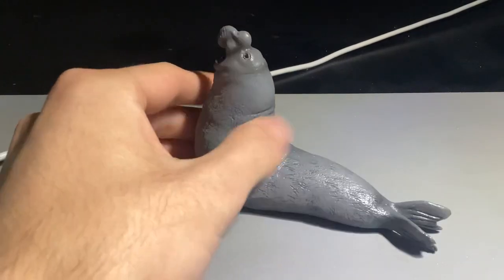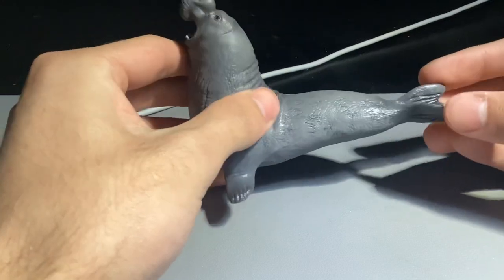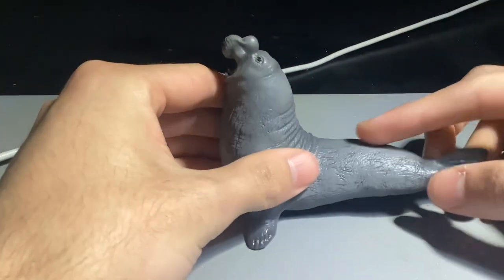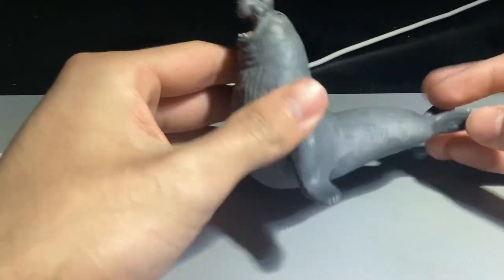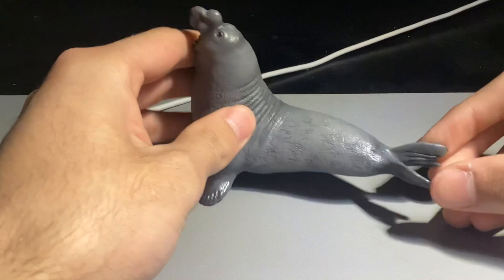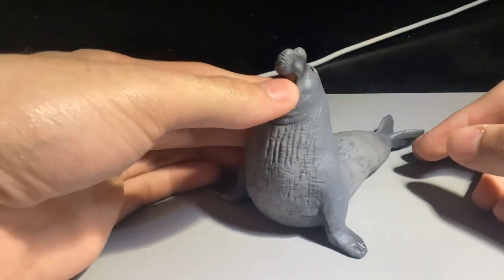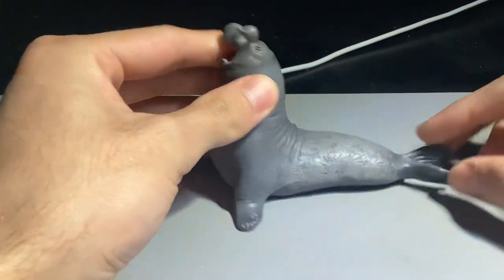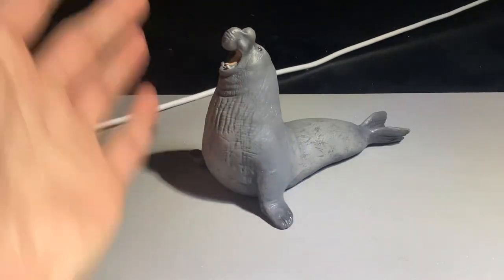I just really like this figure — it's very realistic. You can see these marks on it, and if you watch documentaries about walruses, seals, or elephant seals, they have these marks on their backs. This is due to them fighting a lot with other males. Its flippers are really nice, its face is really nice, it has some nice teeth that are actually pretty sharp, and its eyes are painted nicely.